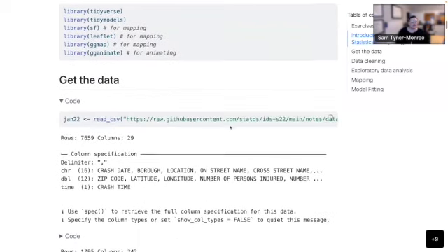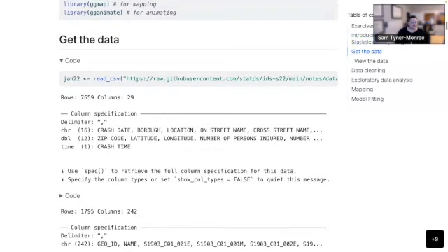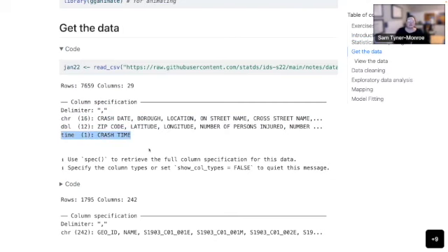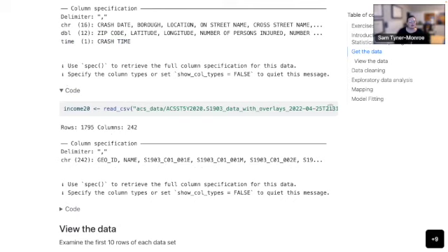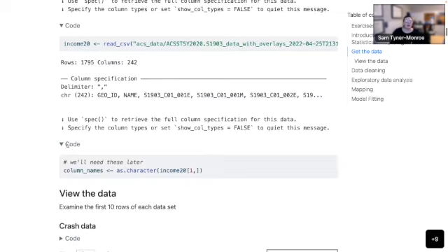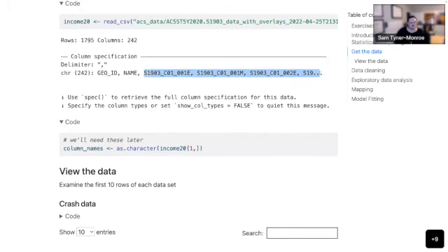First, we have the data. I used read_csv from the readr package, and it prints a nice little summary. Some things are read as characters, some as doubles, and some as times. You can also specify column types as you read the CSV, but read_csv is pretty smart about that. There was also income data I had to download and read in — it reads all columns as characters, and the column names are kind of strange, so we'll recode those later.